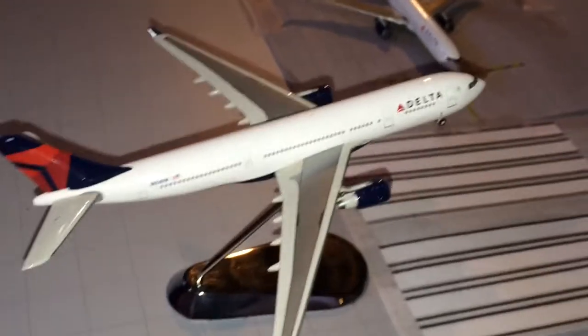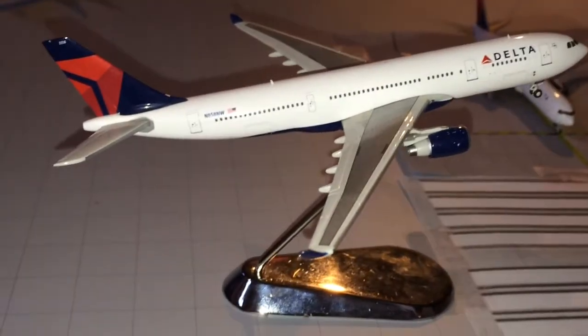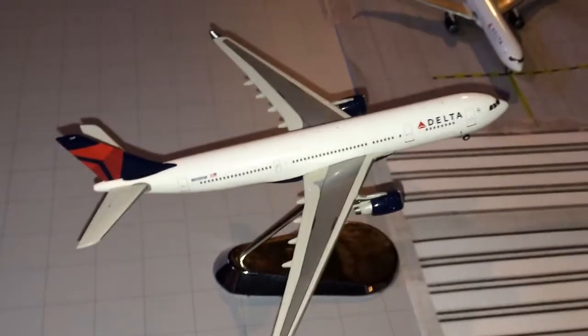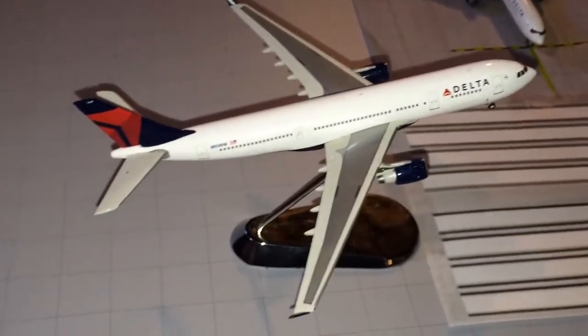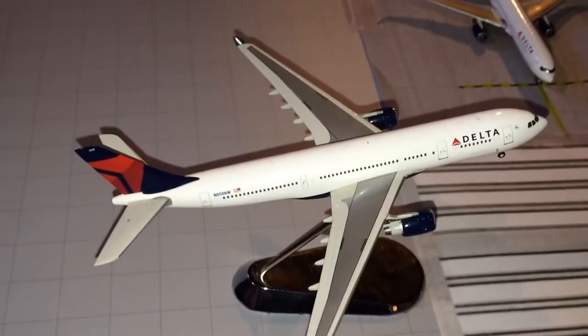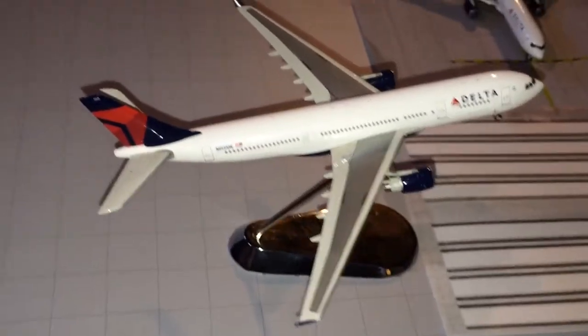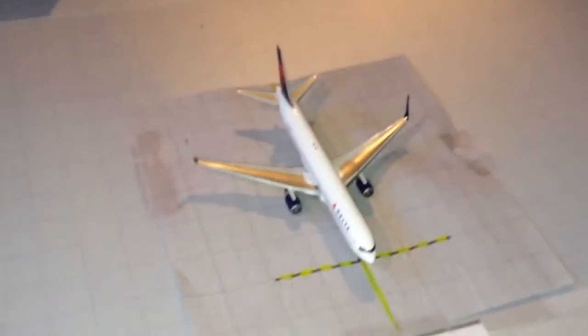And here we have a Delta A330-200 actually coming in — the nose is up pretty high but that's just because of the stand — he's just arriving from Paris Charles de Gaulle as a seasonal service. I wanted to put all my Deltas in because they're my biggest carrier, and this airport would look nothing like Chicago if I didn't have the Delta widebodies in. So this one just came in and this one will just be heading out.